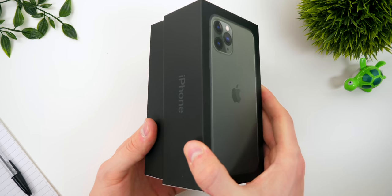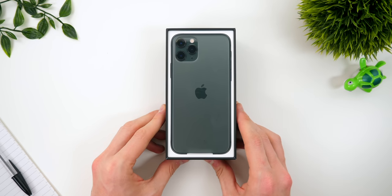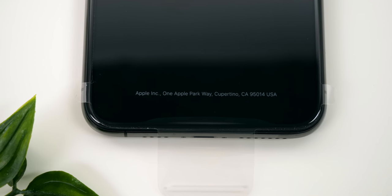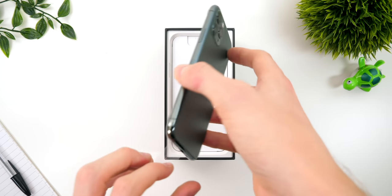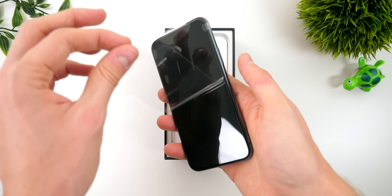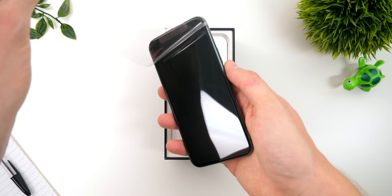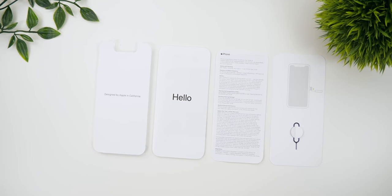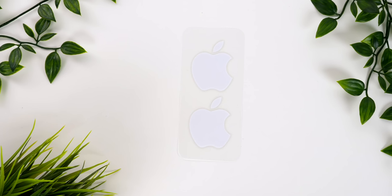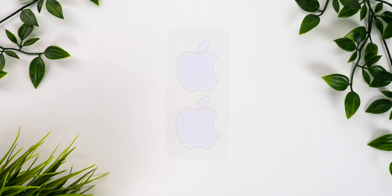Opening up the top and there it is — the iPhone 11 Pro just sitting there. Interestingly, there's no plastic wrap on the back anymore; there's just one on the front that now says 'Apple Inc' alongside Apple's address. Inside we get the booklet which includes the quick start guide with gestures, the SIM eject tool, the warranty, and the safety guide.